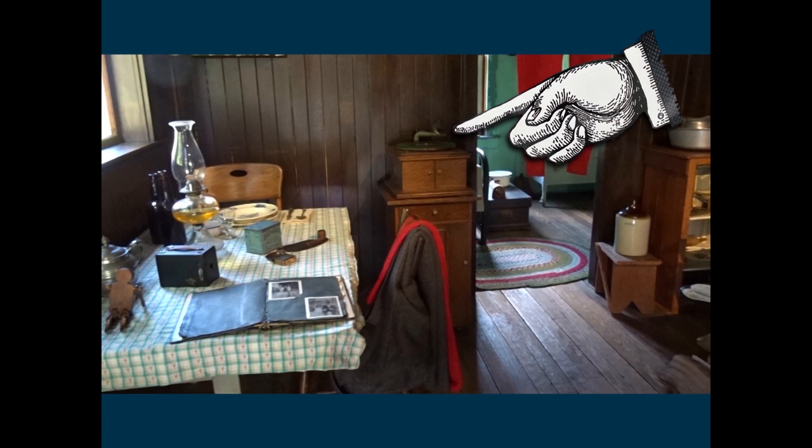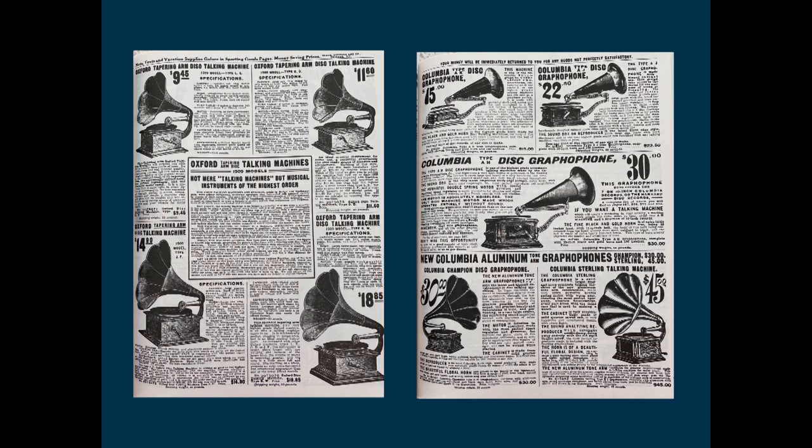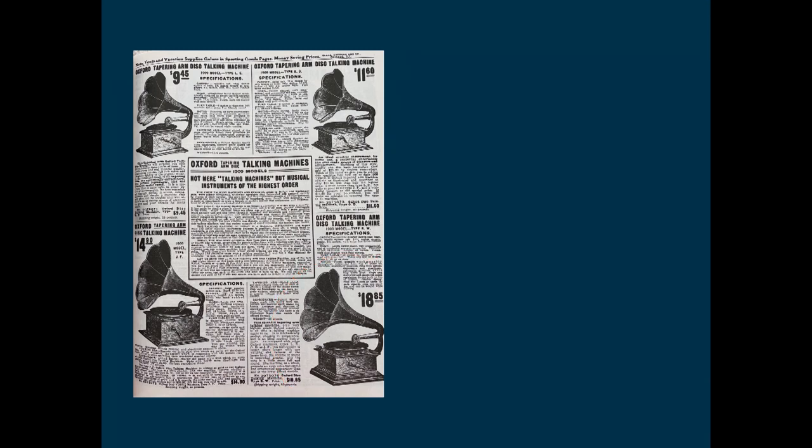Let's have a look at Tom's house and try to see what life would have been like for Tom 100 years ago. We can see that Tom had a phonograph. Let's have a look at this in the Sears catalog from the early 1900s. We see Sears was selling various types of phonographs at the time — they called them talking machines. The prices ranged from $9 to as much as $45. Let's look at a mid-price model which was selling for around $18.95.